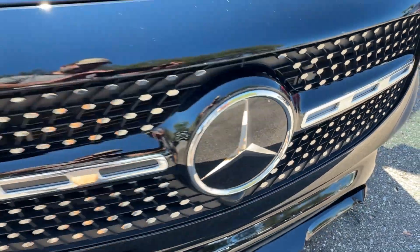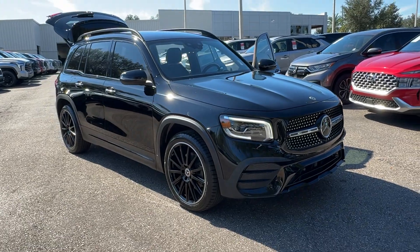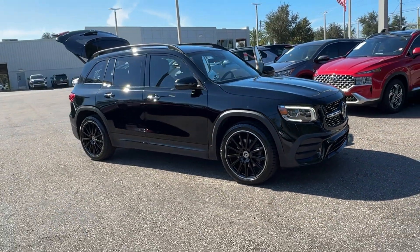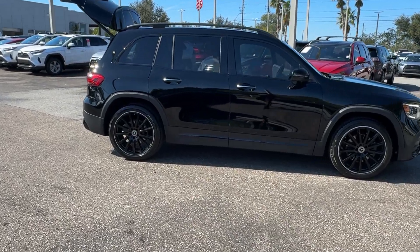You will be amazed by this. 2022 Mercedes-Benz GLB. This vehicle is an outstanding buy with fewer than 40,000 miles on the odometer. Here's a sporty Mercedes GLB SUV.